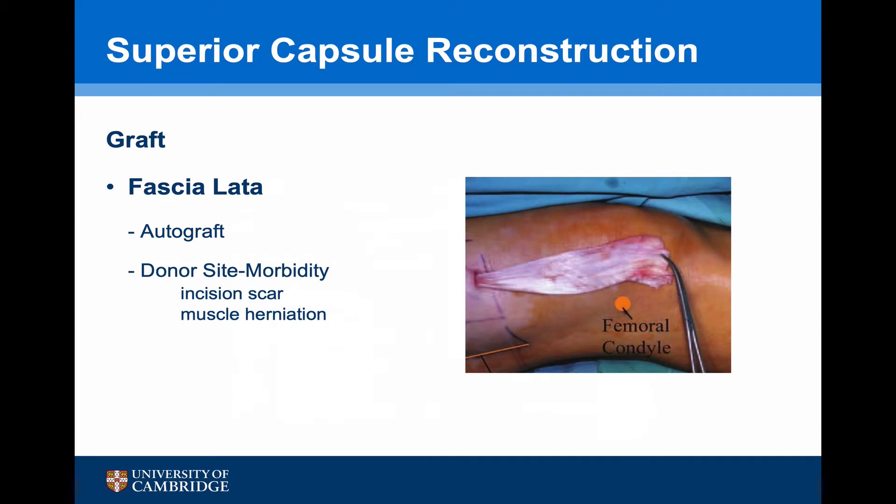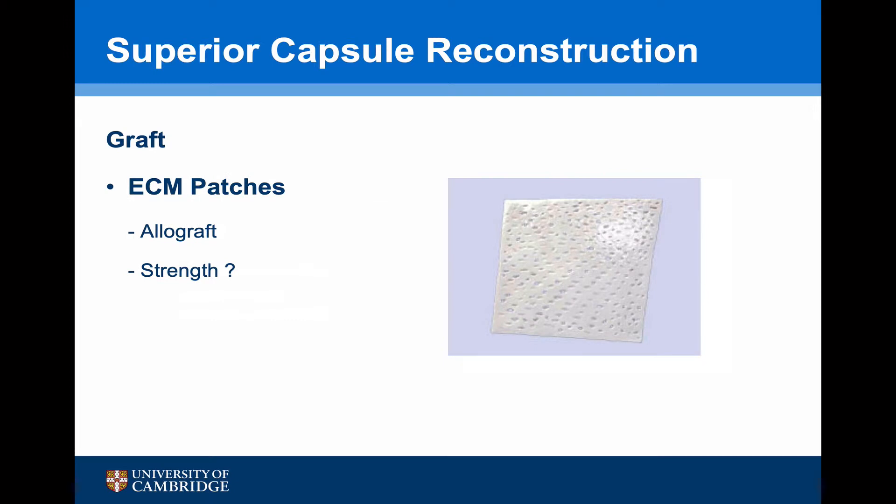Mihata's technique uses a fascia lata graft, which has the advantage of being an autograft, but it has donor site morbidity including an incision scar and muscle herniation. Whilst this seems acceptable to the Japanese population, it is less so in other countries. For surgeons outside Japan to take advantage of the superior capsule reconstruction results, a different graft source has been required, and so extracellular matrix patches are being used. These have the advantage of being an allograft, but standard patches such as the GraftJacket have issues with their strength.